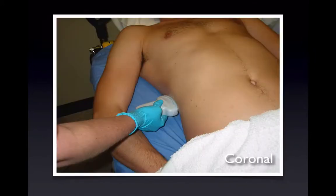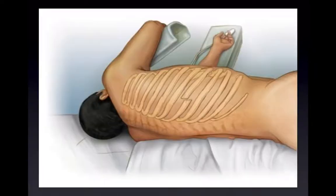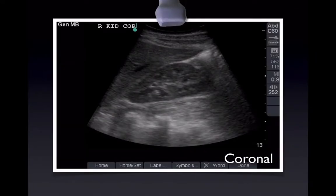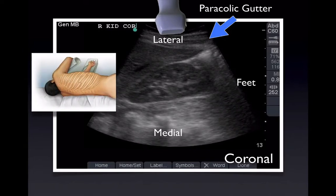When we do coronal — this confuses a lot of people — the indicator points towards the head. Every time you use your probe, the superior portion of the screen is where your probe is touching. So in this case, you go from lateral to medial, with the indicator pointing upwards showing head and feet. If you're scanning the right upper quadrant, it's like looking from the back — lateral to medial, head and feet — and on the lateral side, you have the paracolic gutter.